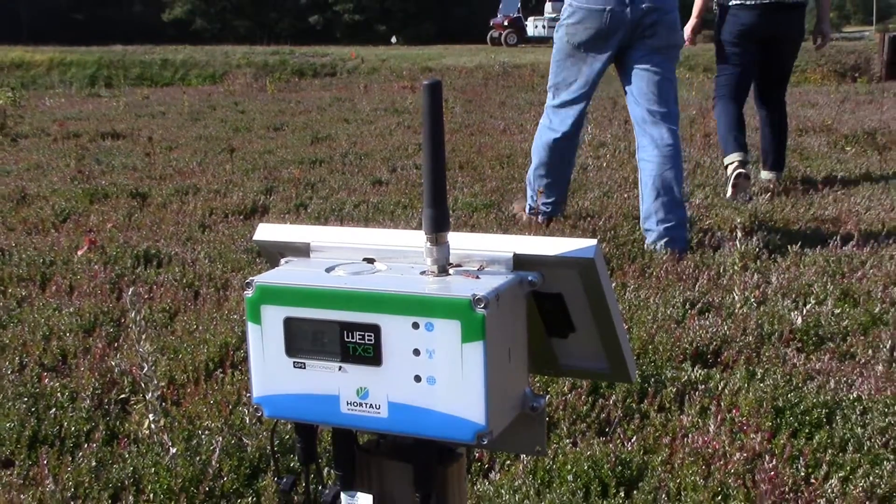Certainly the other benefit is frankly just the reduction in water by more accurately measuring exactly when we need the water. Instead of sticking a finger in the soil and trying to measure it from that perspective, we really started to rely on tensiometers to do the work for us.